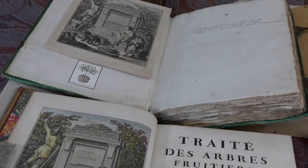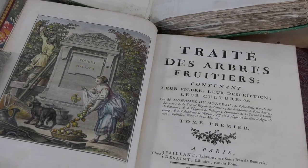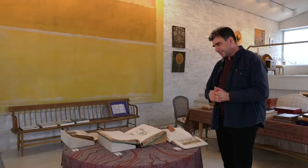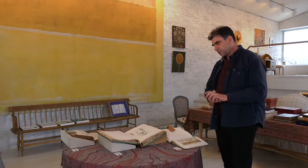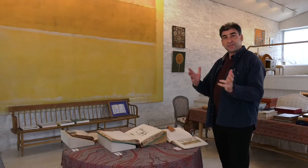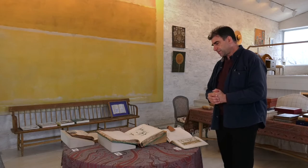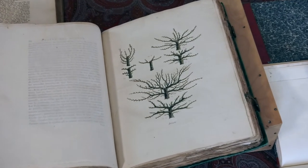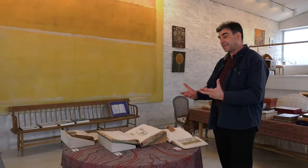A second book from about a hundred years later — the first book is from 1690 — a second one called the Traité des Arbres fruitiers by Duhamel Dumonceau, published in 1768, with colored plates that were colored slightly later than when the book was originally published. This is probably the first scientific pomology, and again in this book we have an image of fruit tree shapes. We can see that things have slightly evolved; they're starting to get a bit more geometrical, a bit more standardized.